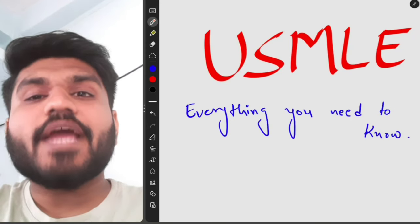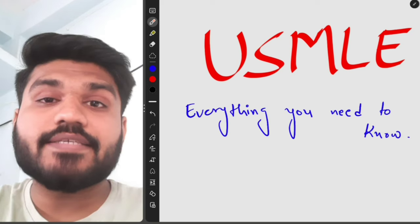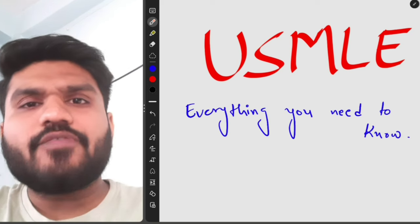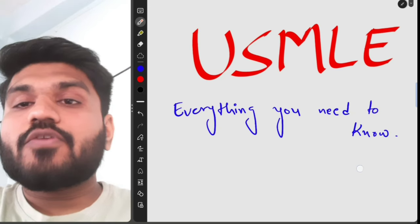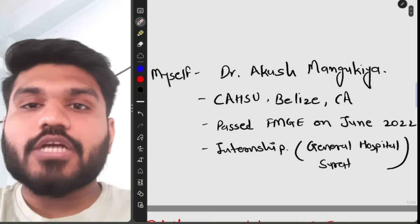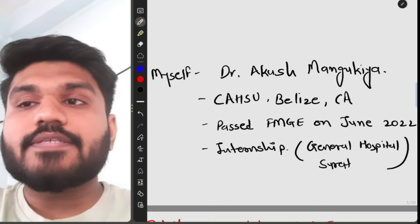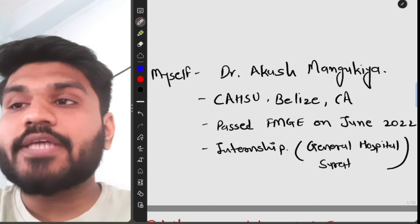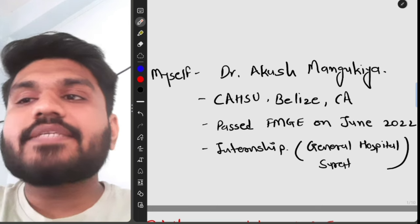Hi everyone, in this video I'm going to talk about everything regarding USMLE. I've been getting lots of questions regarding USMLE exams, so I thought I should make a detailed video. My name is Dr. Akash Mangokia. I have done my MBBS from Central America Health Sciences University, Belize Medical College, which is located in Belize, in Central America.